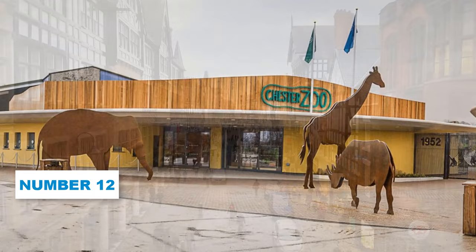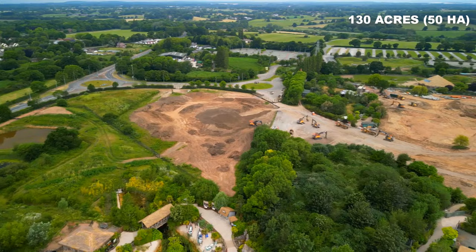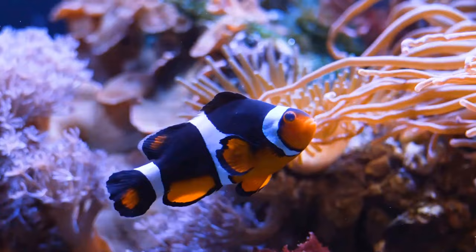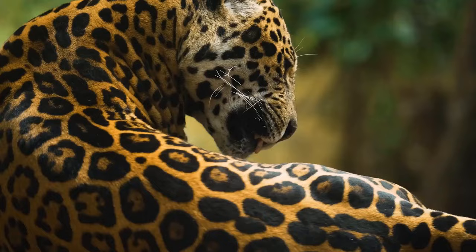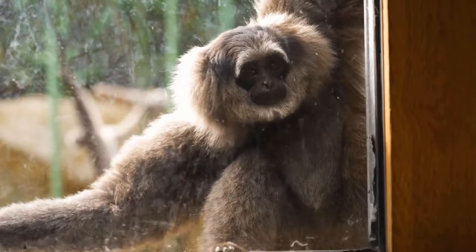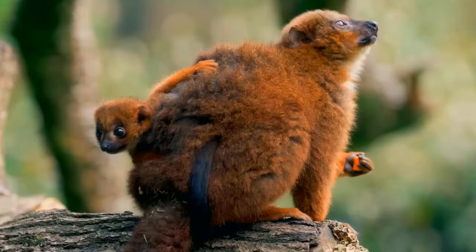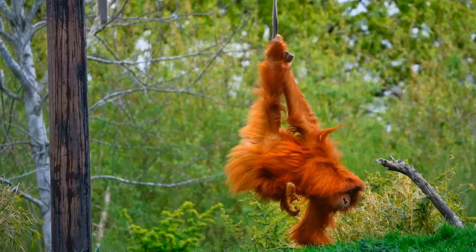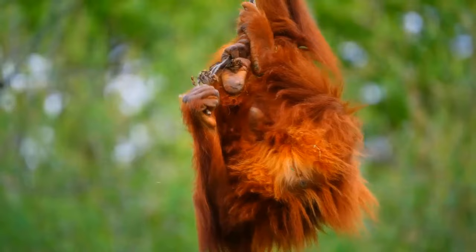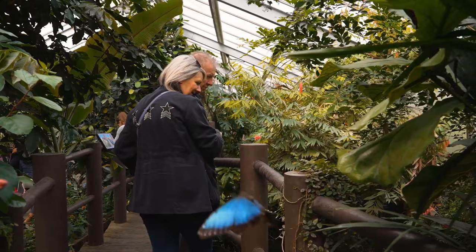Number 12: Chester Zoo. Chester Zoo is an impressive gem sprawling across 130 acres, ranking among the largest zoos in the UK. When you visit, prepare for an unforgettable experience. Explore the vast grounds and get up close to incredible animals in their carefully designed exhibits. What sets it apart is their unwavering commitment to wildlife conservation and education. This place is a haven for preventing species from disappearing and conducting groundbreaking scientific research worldwide.